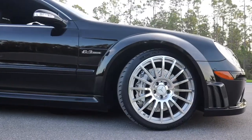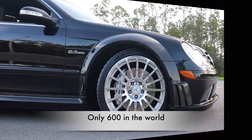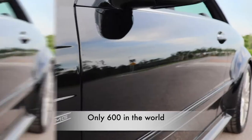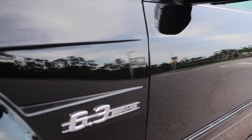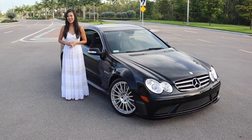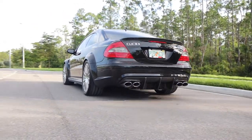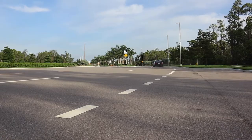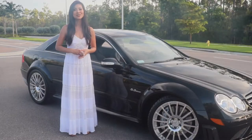Production figures for Mercedes-Benz are not definitive, but it is believed that less than 600 CLK 63 AMG Black Series were produced for the entire world, and now that the secret is out, everyone wants one. As such, most of these vehicles have passed through the hands of many car enthusiasts, so it is a rare occasion to find one that has been cared for by a single custodian.